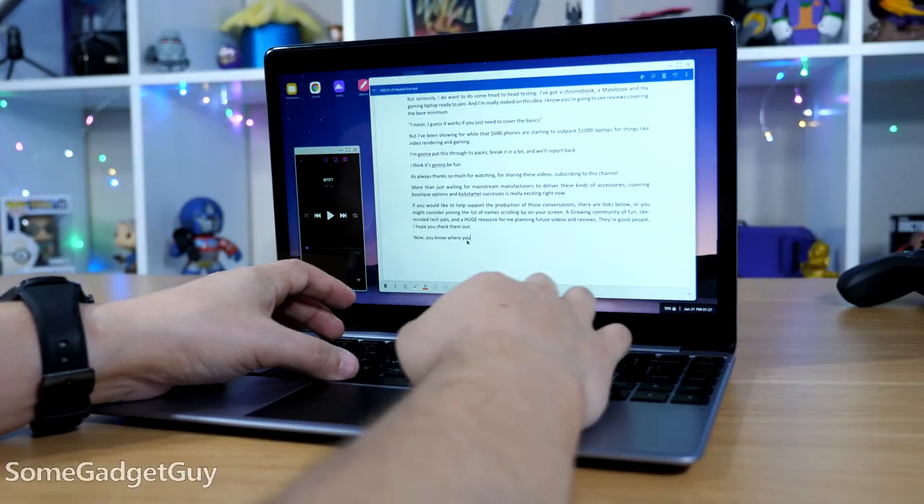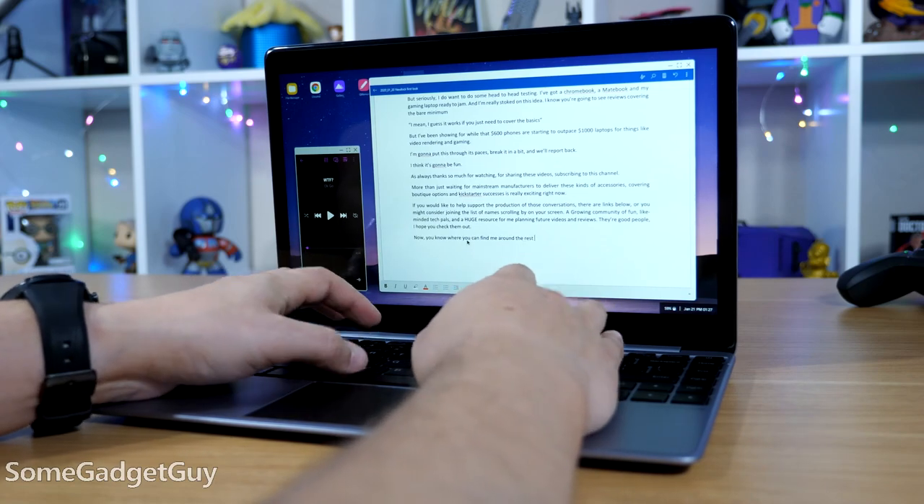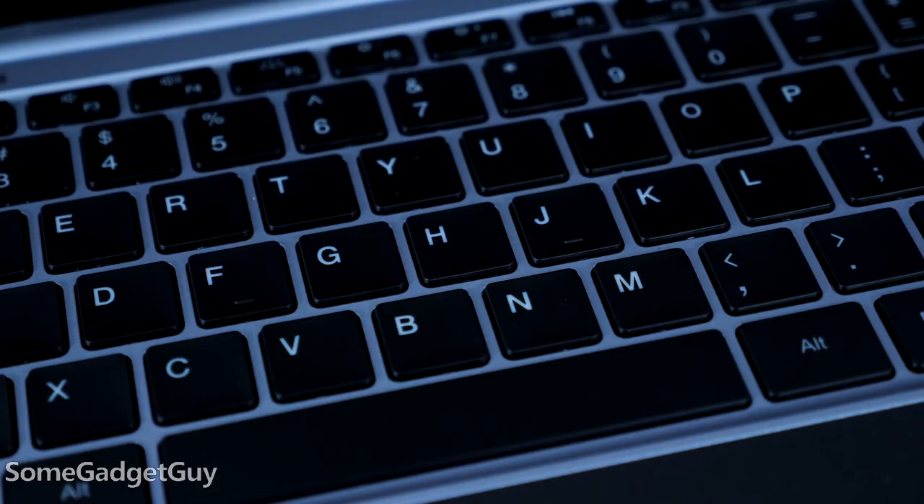I do like this keyboard. It's somewhere in between my MateBook and my Pixelbook. Not as quiet, but respectable key travel. I personally like a bit of clack under my fingertips. The Next Doc is a bit soft there, but there's almost no flex around the middle of the keyboard where I often have concerns about durability.